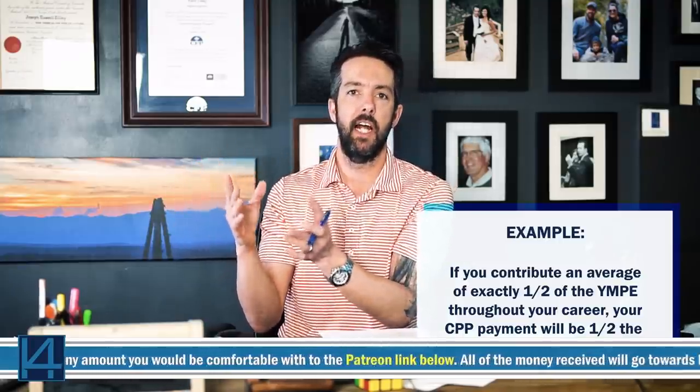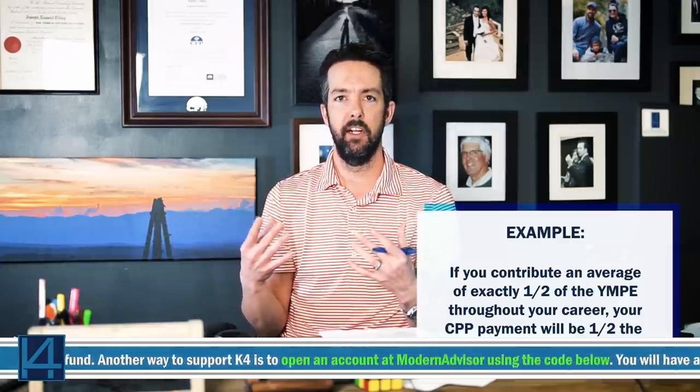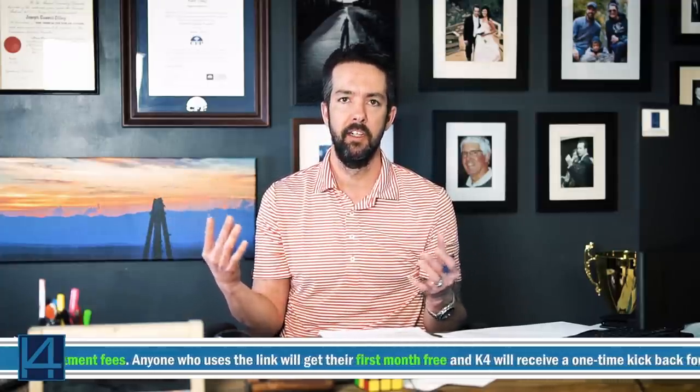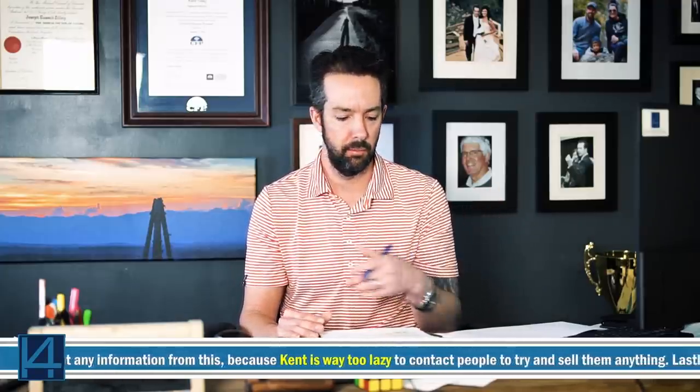That works out to a contribution of $3,166.45 each, or $6,332.90 annually combined. So if you make at least $61,600 you've fully maxed out your CPP for that year. But if you make exactly half of YMPE, you're only going to be entitled to half the CPP benefit. That's why it's really hard when people ask how much their CPP will be — you'd need every single year of earnings compared to YMPE. It might be easier to just go to the CRA website and see your estimate.